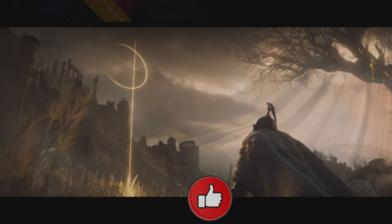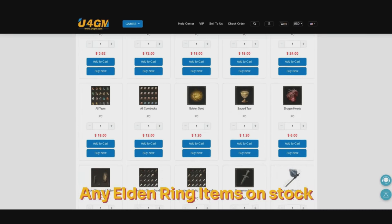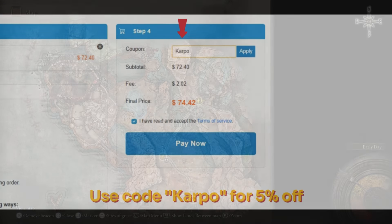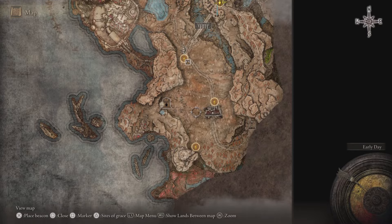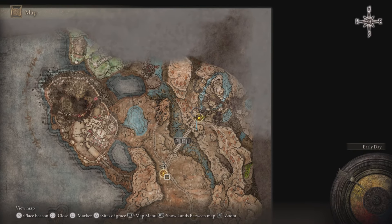Thanks for watching everybody, without further ado let's get started. But before we do, if you're looking for cheap Elden Ring items and more, you can head over to u4gm.com and use the code 'carpool' to get 5% off. Thanks to our sponsor today.